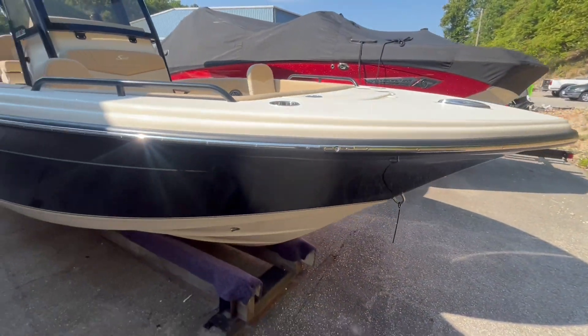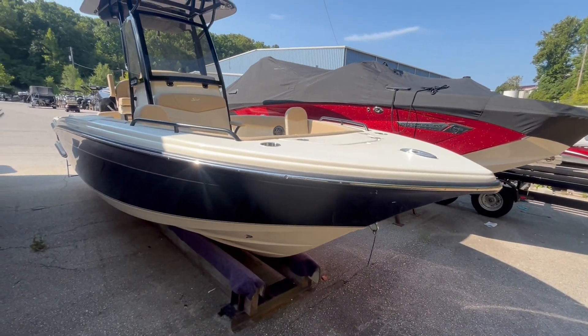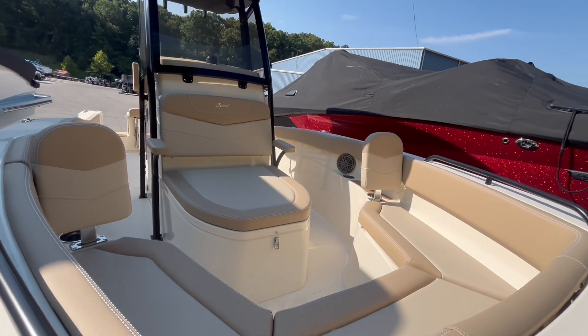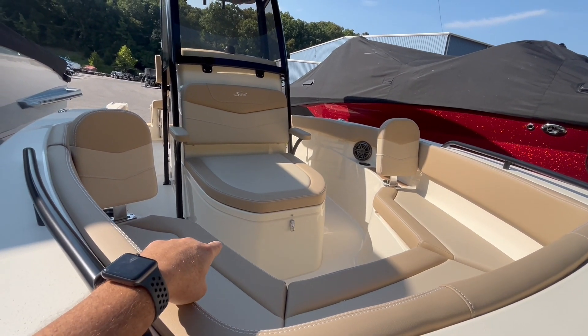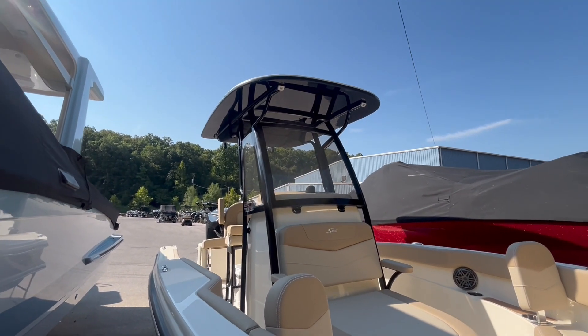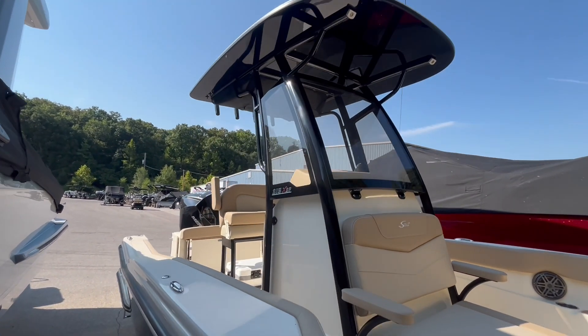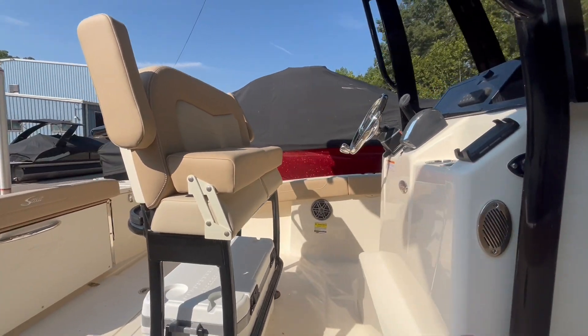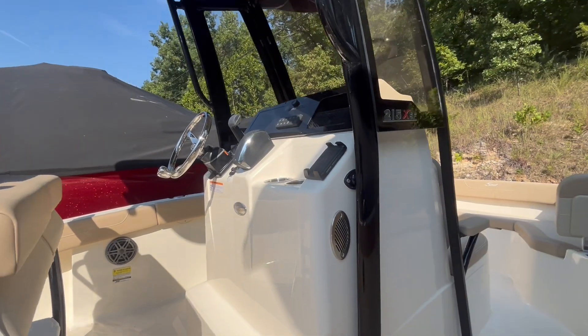Really sharp boat. It is set up for fishing or just a day on the water. Great lounge seats here. This forward seat opens up and makes into a cooler or a fish box or just storage. We've got a big Igloo cooler under the helm seat, and a dedicated charging station for your phone.